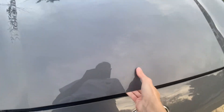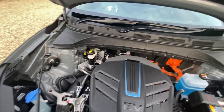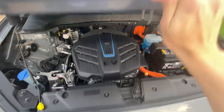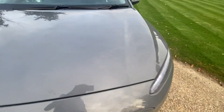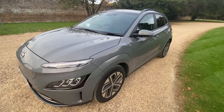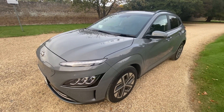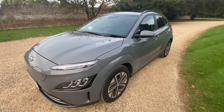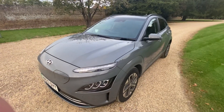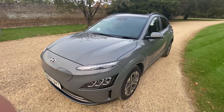Looking under the bonnet there's not much to see. It's 150 kilowatts — 201 horsepower — compared to 130 on the other one, with up to 300 miles range compared to just under 200 on the 100 kilowatt. Hope you guys enjoyed the video and I'll see you in my next one.